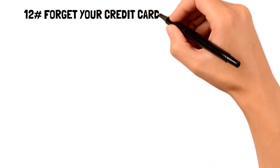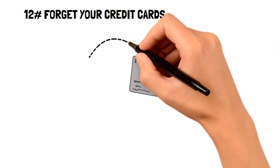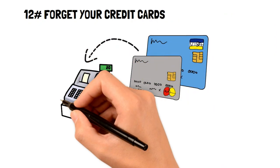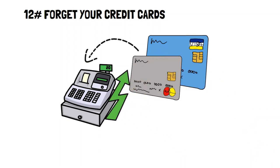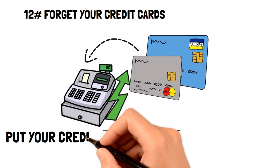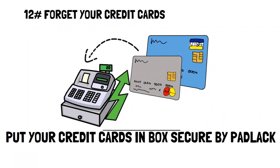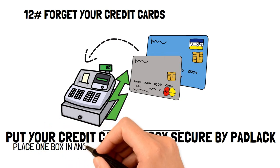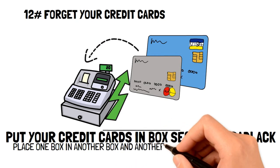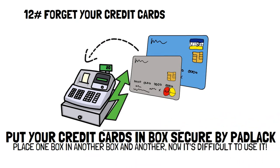You can also make your credit cards difficult to access. Credit cards are too convenient — all it takes is punching in some numbers online or tapping on a machine to make massive purchases. But there's one really simple way to avoid using your credit cards: make them difficult to access. Get yourself a few boxes of different sizes with a padlock for each, and create a Russian doll contraption — place one box into another and into another, making it tedious to get to your credit card. This helps you avoid impulse purchases because it's no longer convenient.